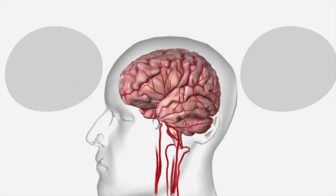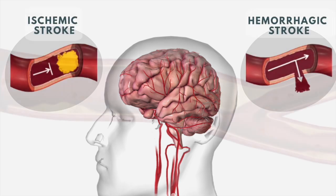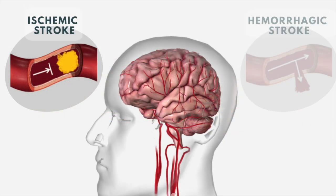There are two major categories of stroke: ischemic and hemorrhagic. Ischemic strokes occur when blood flow is blocked by a blood clot. Depending upon the area affected, a person may lose the ability to move one side of the body, the ability to speak, or the ability to see normally.